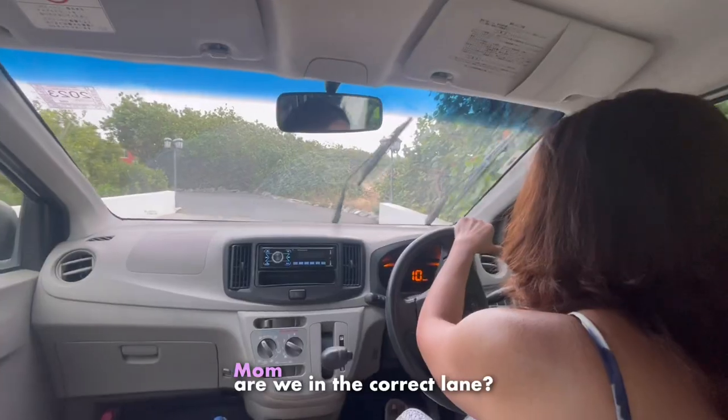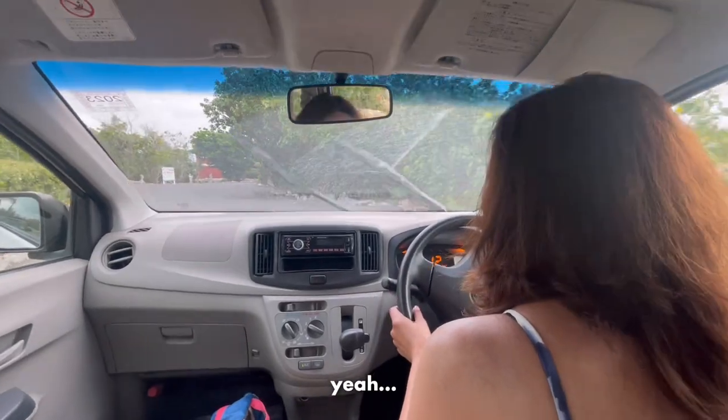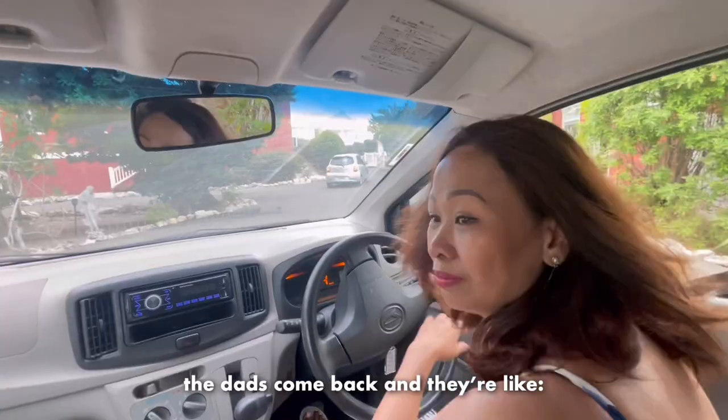Wrong one! Did I sit here? Wrong side! Yeah, you're on the right - you're on the left. The dads come back and they're like, where did all the cars go?